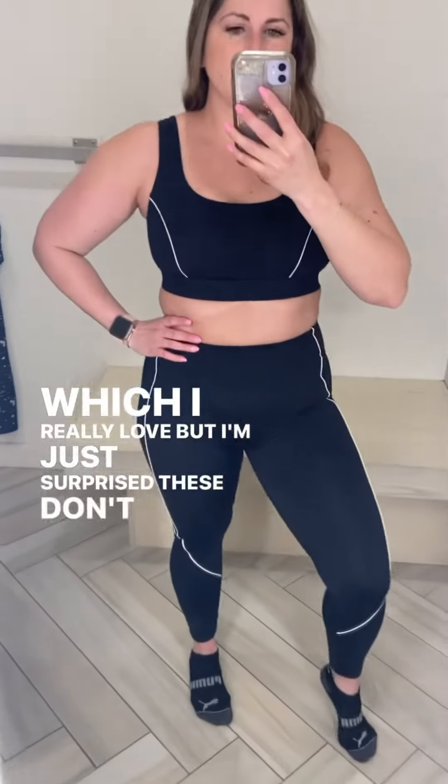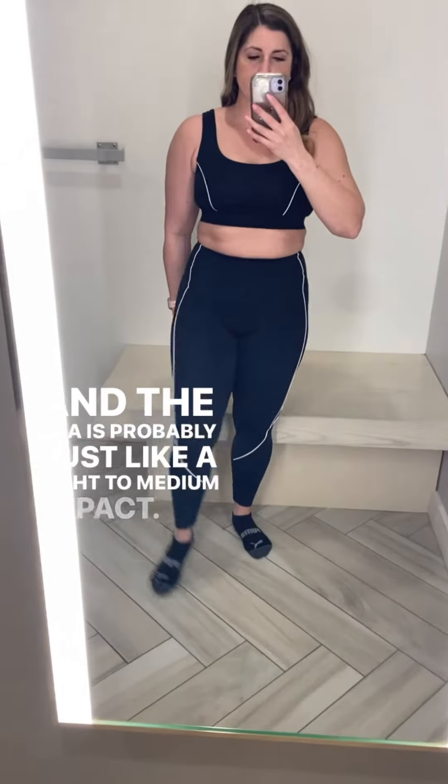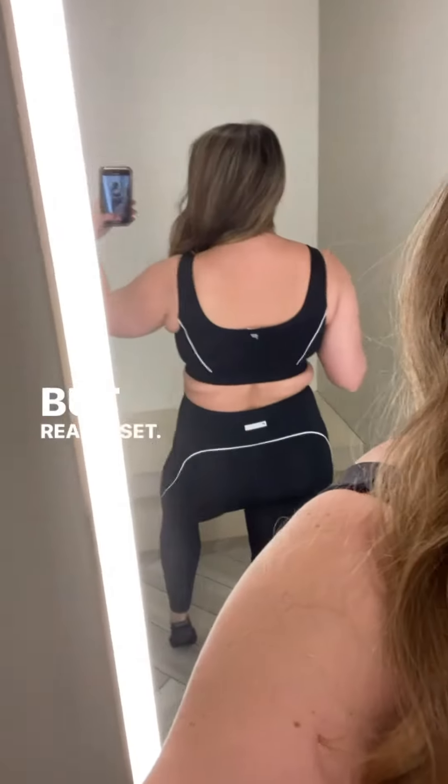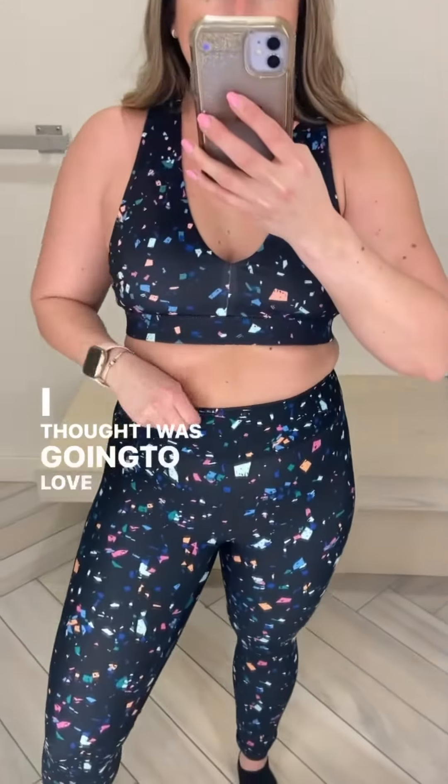I'm just surprised these don't have any pockets, and the bra is probably just a light to medium impact, but it's a really cute set. I was so excited for this set — I thought I was going to love it.